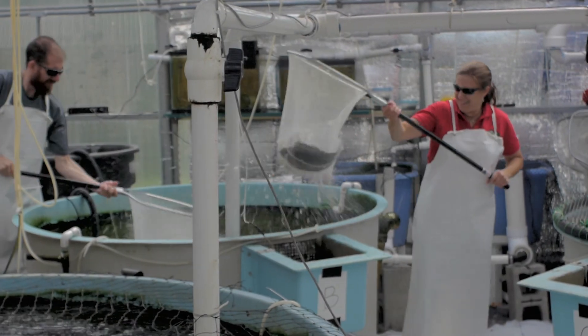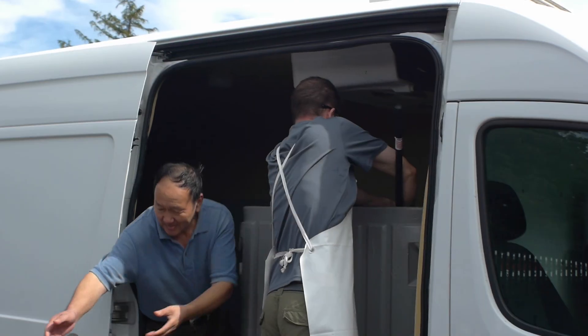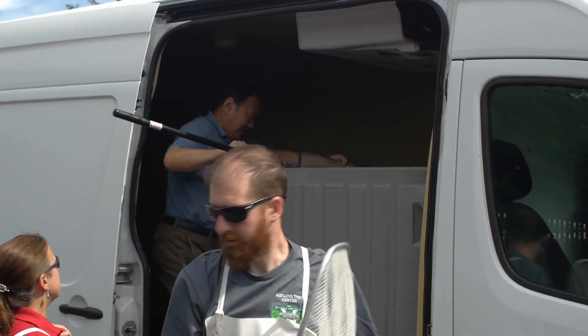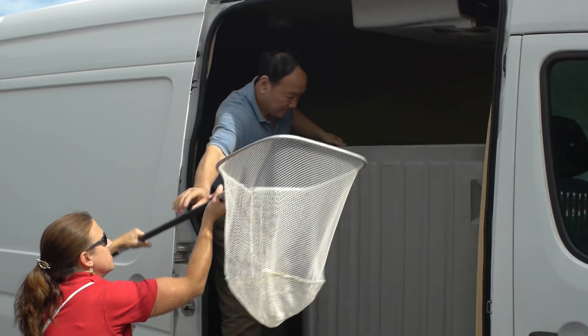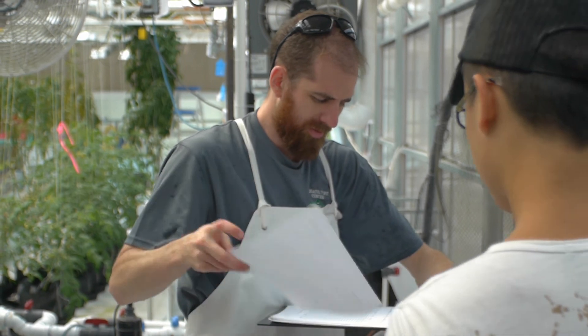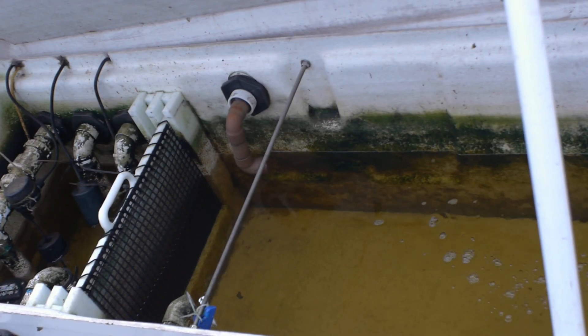The tilapia are sold live every few weeks to a market in Syracuse, but have also been sold to our own restaurant, the Copper Turret, other nearby restaurants, or directly to people in the community. In this system, it currently takes about nine months to get the tilapia from a one gram fry to a one to one and a half pound marketable fish.